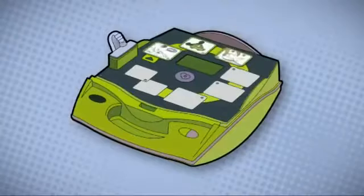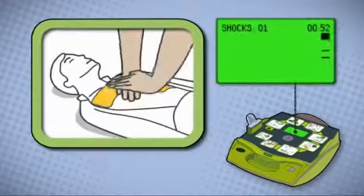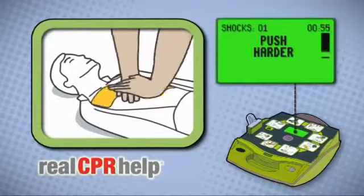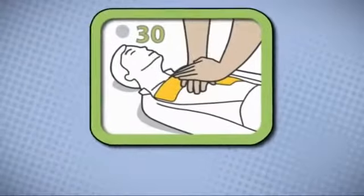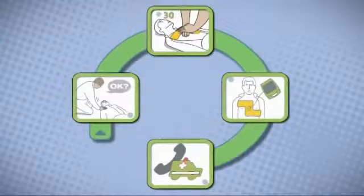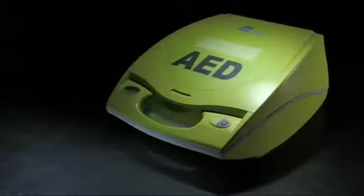Zoll's AED Plus is the only automated external defibrillator that not only delivers a shock when required, but also coaches you to deliver good quality CPR utilizing Zoll's unique Real CPR Help technology. As the only AED which guides you through each vital stage of the chain of survival, the AED Plus truly is the only full rescue AED.